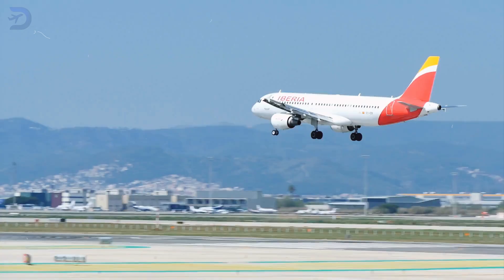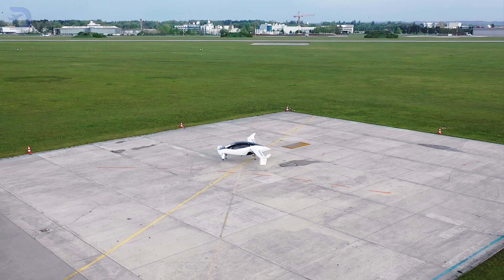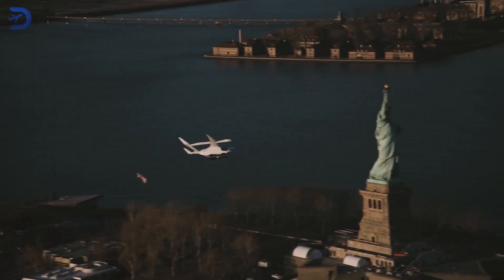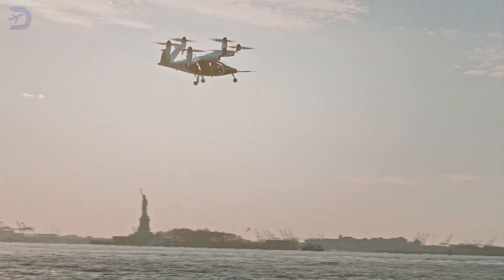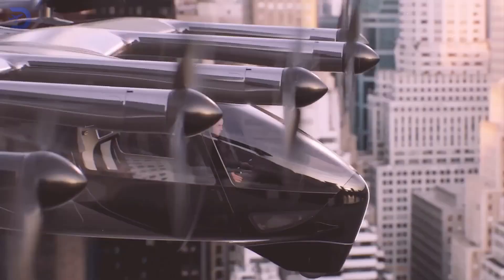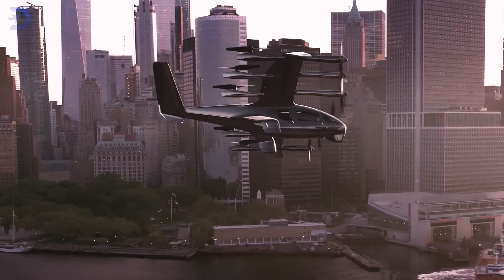Countries like Spain, where aviation makes up 1.2% of GDP, see UAM as a way to upgrade their infrastructure. In the US, eVTOL operations are expected to start by 2025, with widespread use likely around 2030. There's a lot of planning to do, but the result — a faster, cleaner urban future — is definitely worth it.